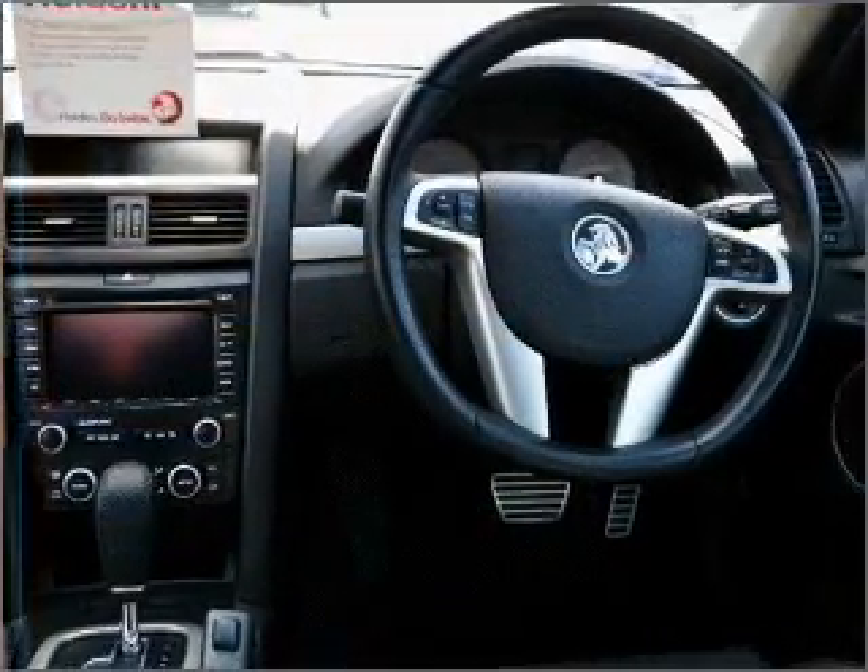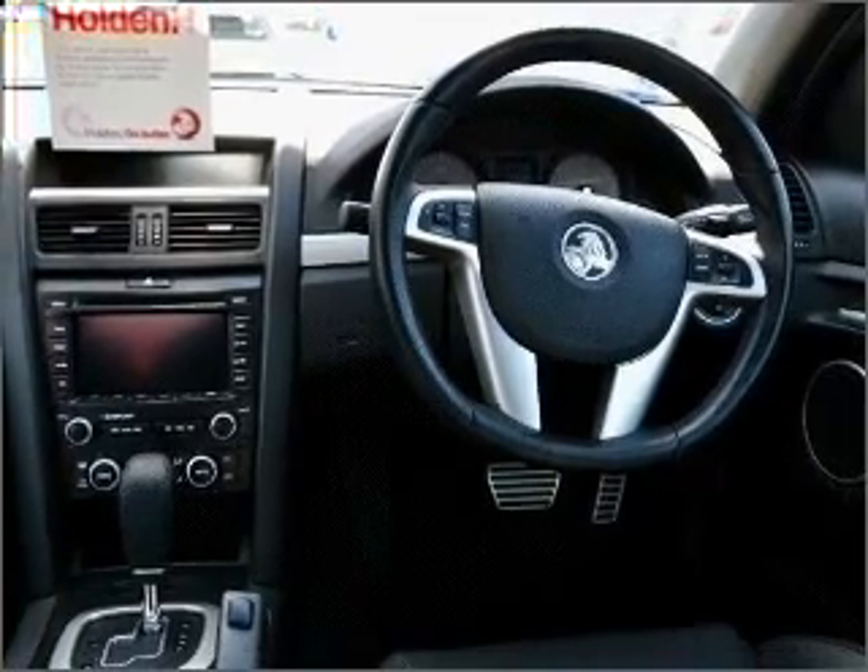Ventilated disc brakes. Side airbag. Stability control. Curtain head airbags. An adjustable tilt steering wheel.